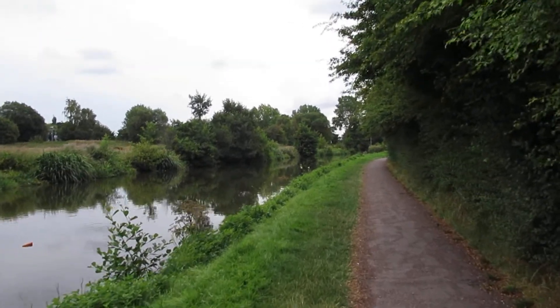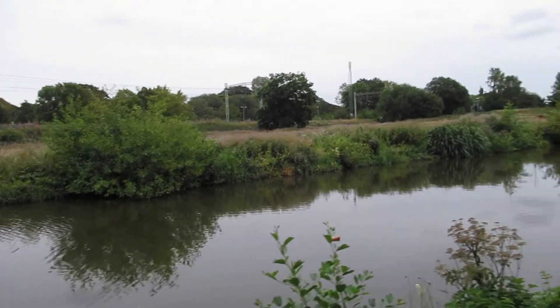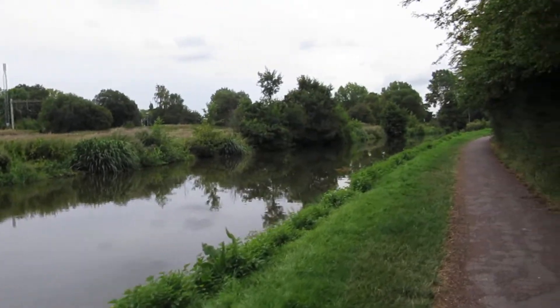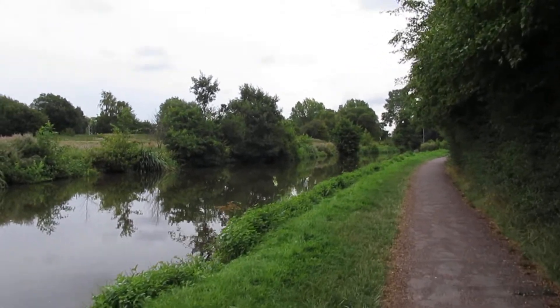Barlaston's about a mile up here — a lovely place to moor. There's a nice pub, the Plume of Feathers, and a nice little supermarket to get stocked up with your food.